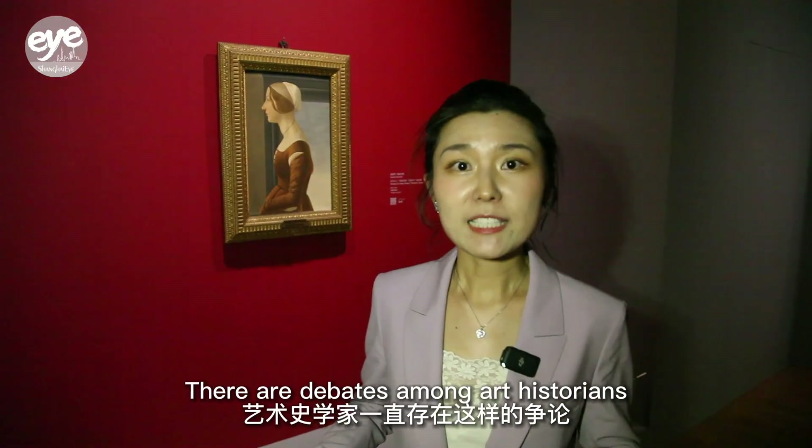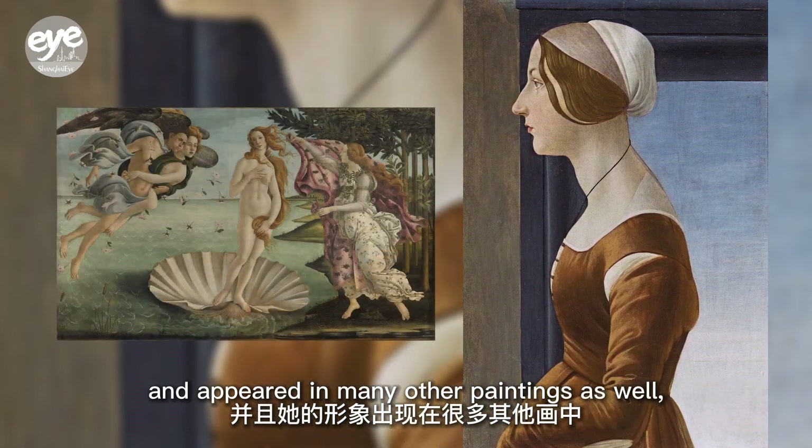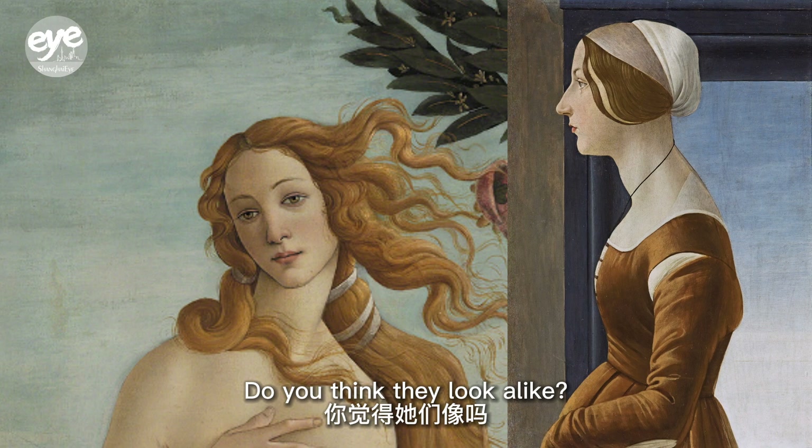There are debates among art historians as to whether Simonetta was Botticelli's model and appeared in many other paintings as well — for example, Birth of Venus. Well, do you think they look alike?